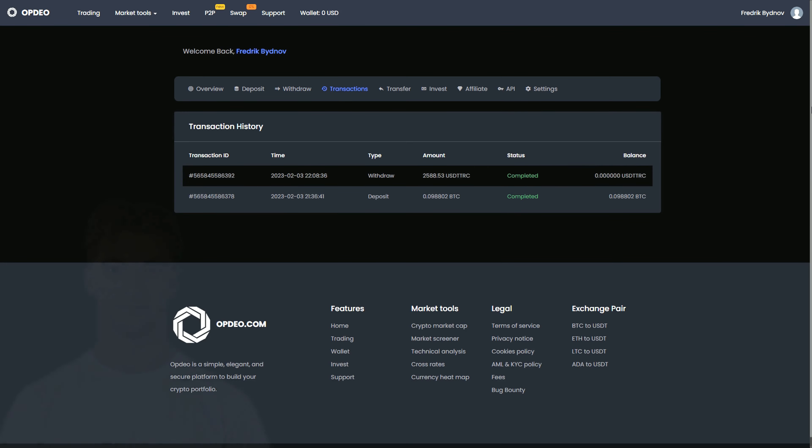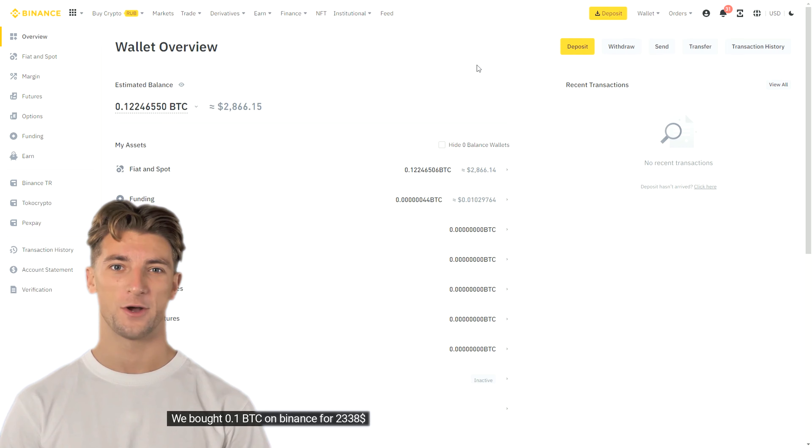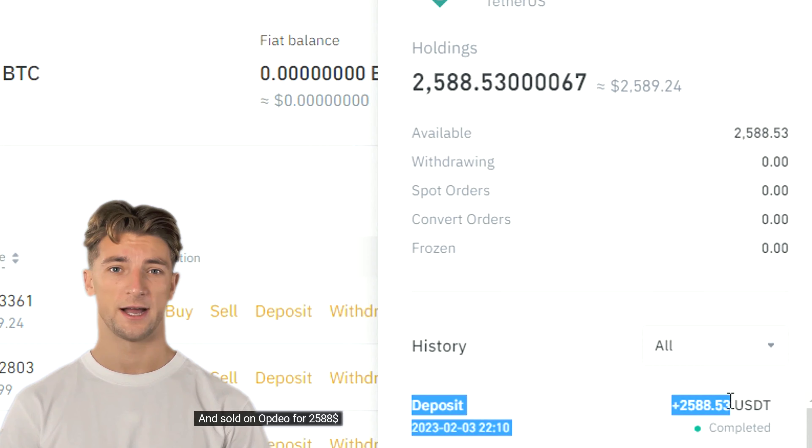As soon as the Bitcoins have arrived, we sell them on Optio, and we can immediately see our profit. We received $2,588 from the sale. Therefore, our profit was $250 for one cycle of the strategy.